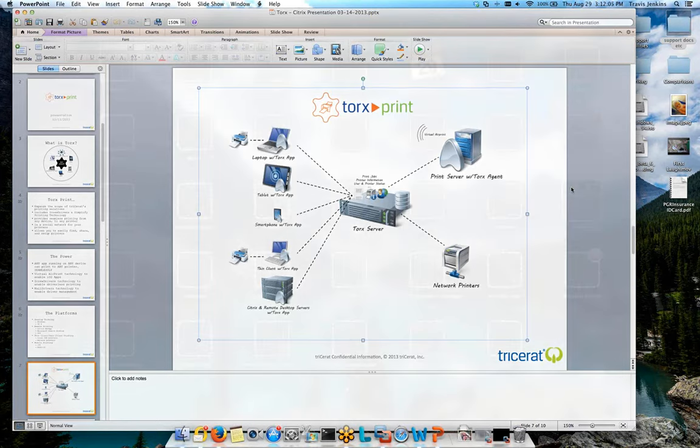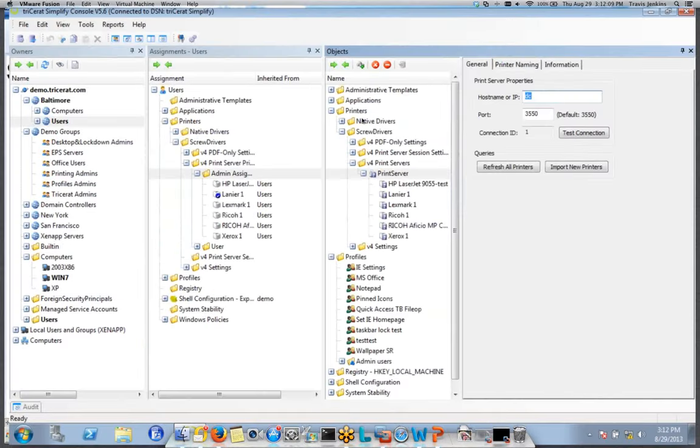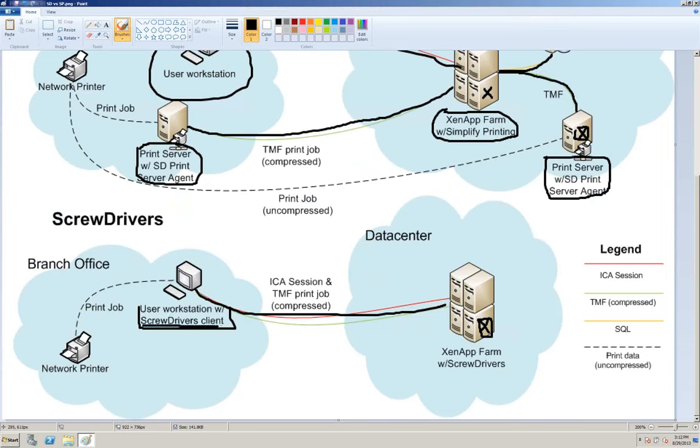The Screwdrivers software does require a client on the back end. On the user's local workstation, there is a Screwdrivers client installed, and then there's something on the server side as well. The server side has the Screwdrivers software package installed, which has our print driver instead of all those native manufacturer drivers. Does that infer that you guys are using a custom virtual channel? Yes, we do use the virtual channel — there's no additional TCP/IP connectivity required. If they can connect to your data center, we're just going to ride that connection with the print data. We developed our own printing channel.